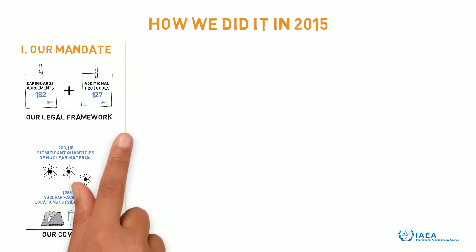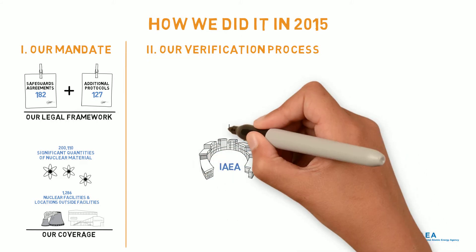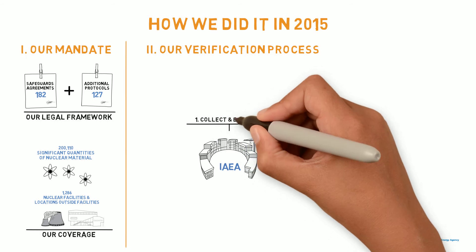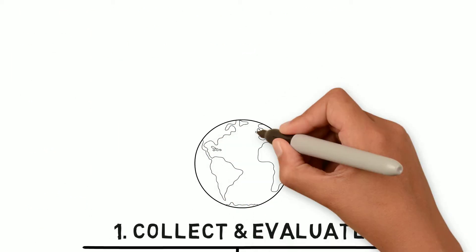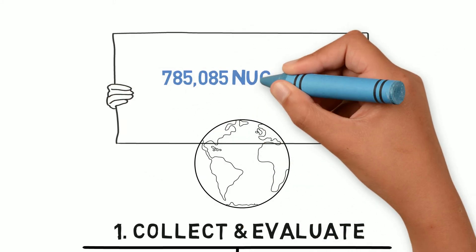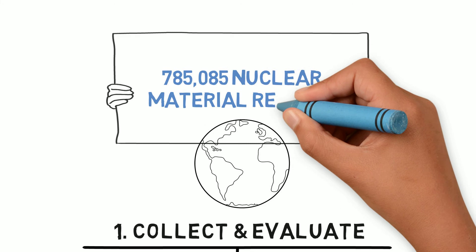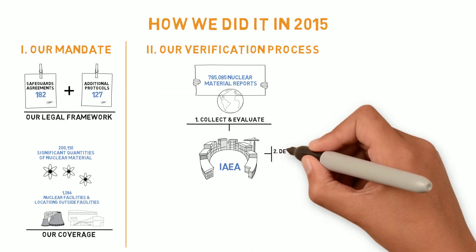So how did we verify the peaceful use of nuclear material? The verification process of the IAEA starts with the receipt of declarations from states about their nuclear material and facilities. In 2015, the IAEA evaluated over 785,000 nuclear material reports received from states.